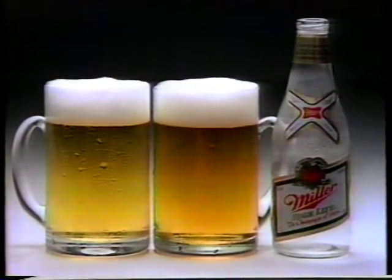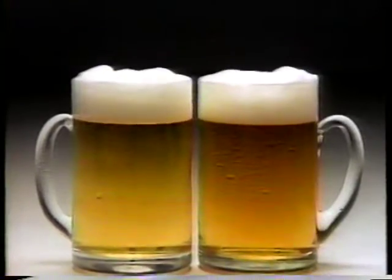You see, Miller High Life is brewed darker from this special and expensive roasted malt. Pour them for yourself. See the difference roasted malt can make.